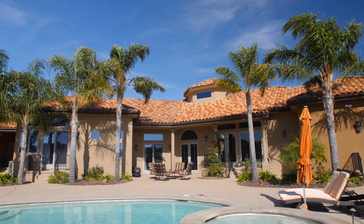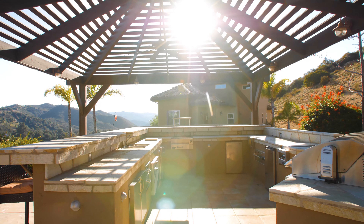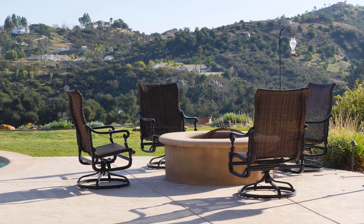Unwind in the backyard oasis, complete with a sparkling pool and spa, full outdoor kitchen, and plenty of outdoor patio spaces.